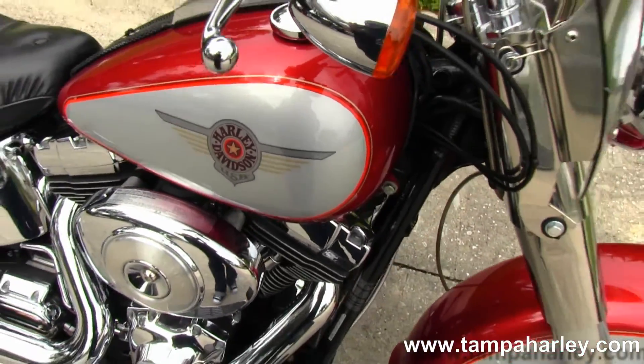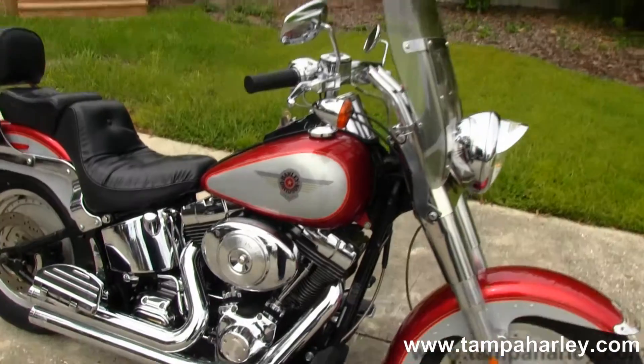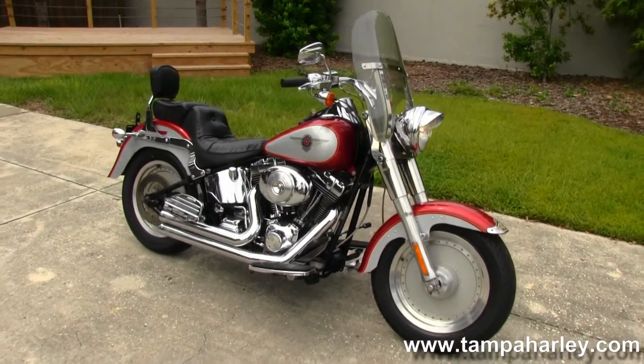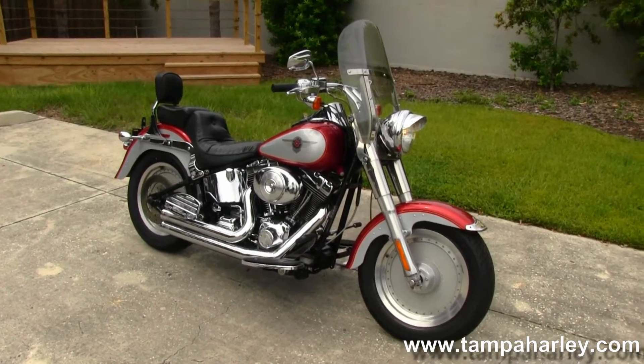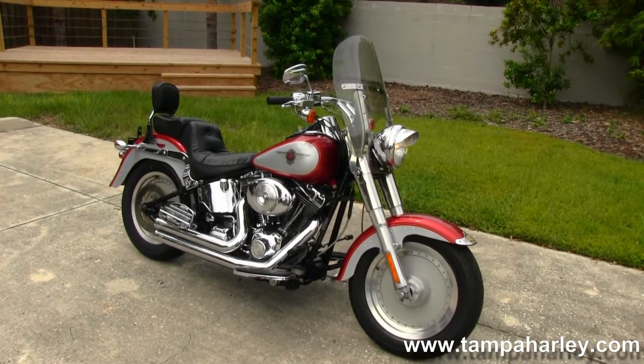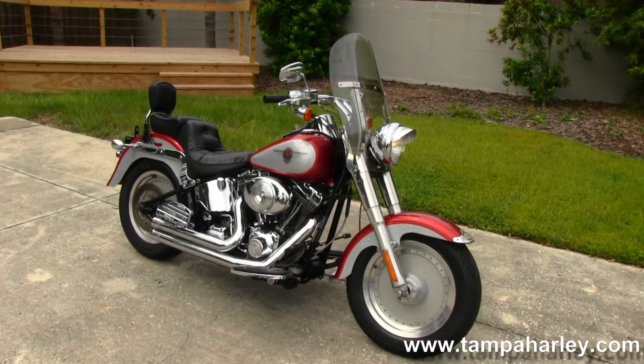Remember, here at the world-famous Tampa Harley-Davidson all bikes are fully serviced and safety inspected. We take anything on trade — your automobiles, imports, boats, trucks, trailers, campers, semis, tanks, you name it, we take it. We're rated number one in customer service and have over 200 pre-owned bikes in stock.